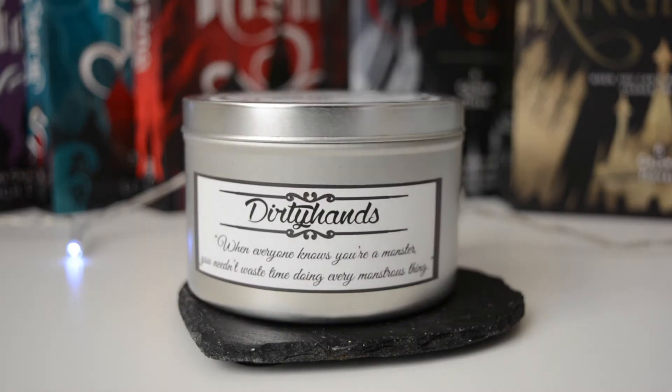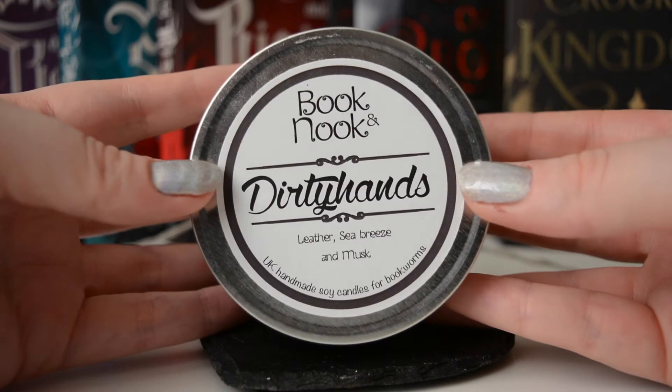The next candle is one I haven't burnt yet because I just can't bear to — it's so beautiful. This is 'Dirty Hands' by Book and Nook, in honor of none other than our favorite Kaz Brekker from Six of Crows. On the top it says it smells of leather, sea breeze, and musk. It has a really strong scent — I can smell the leather, the sea breeze, the musk. It's a really strong candle and I absolutely love it.